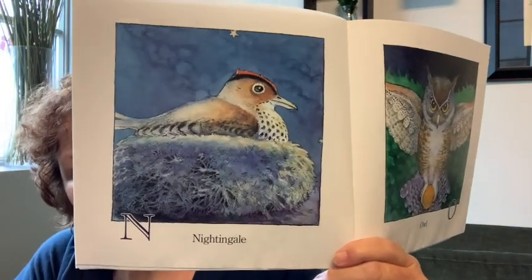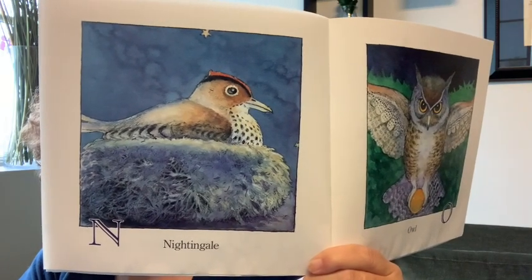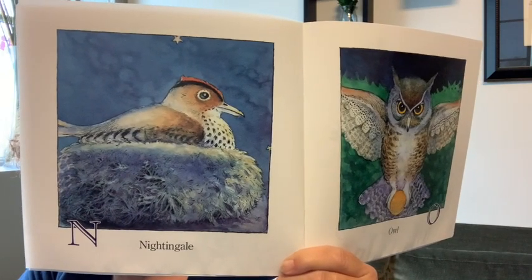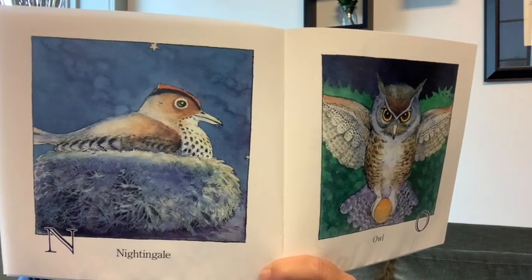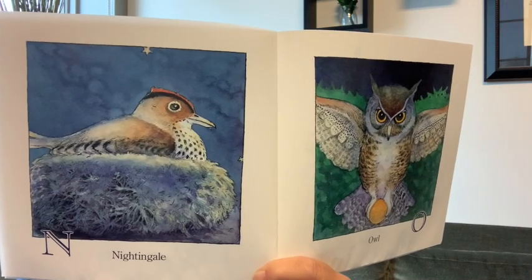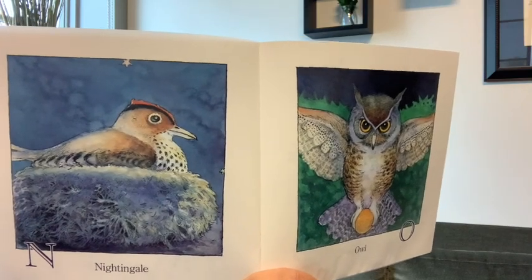There's only one animal on this page and it's called a nightingale. It's a bird, but the name of the bird is a nightingale. And it's sitting in something — what is that? That starts with an N. A nest. And what kind of day is it? It's night. Nighttime. So nest, nightingale, and night all start with an N.